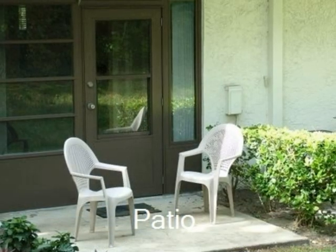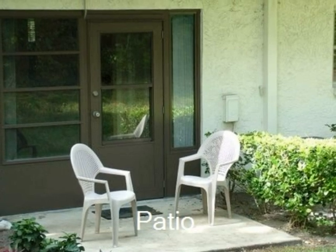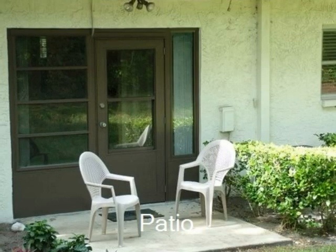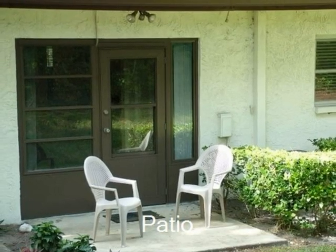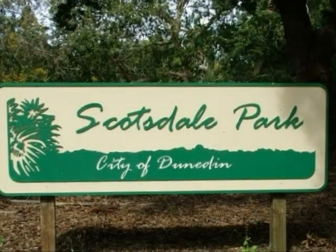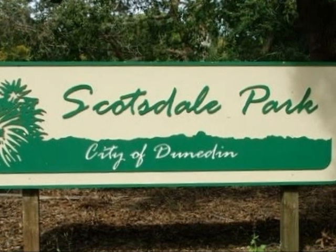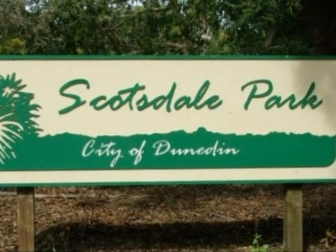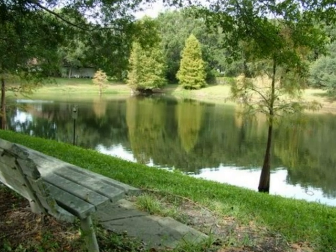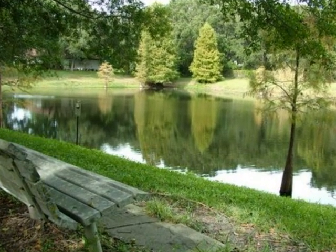There are no rear neighbors facing your patio. Adjacent and just steps away is Scottsdale Park, maintained by the City of Dunedin. The City of Dunedin Scottsdale Park contains two lakes, a paved path, and a nature trail. Just steps from your front door in Scottsdale Villa are these relaxing scenes.